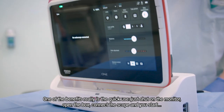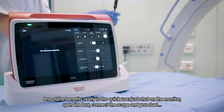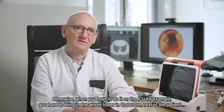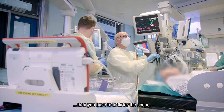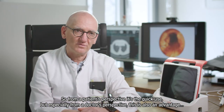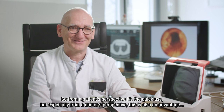One of the benefits is the quick use — you just switch on the monitor, open the box, connect the scope, and you start. Otherwise, when you have to do it on the ICU, for example, you have to bring the whole tower into the room next to the patient and then look for the scope. So from a patient perspective it's the quick use, and especially from a doctor's perspective, this is also an advantage.